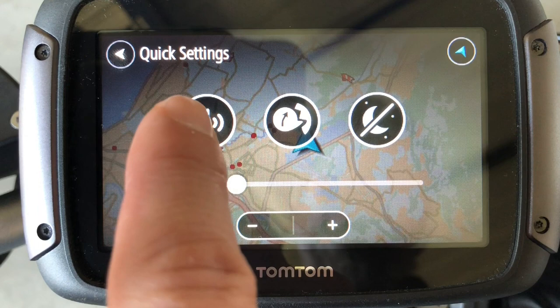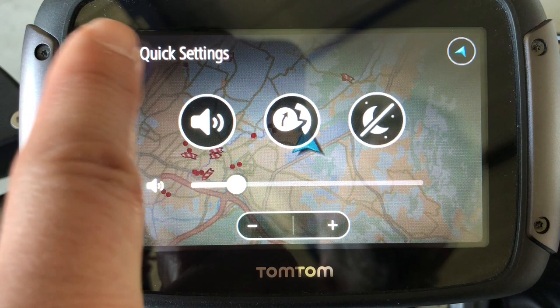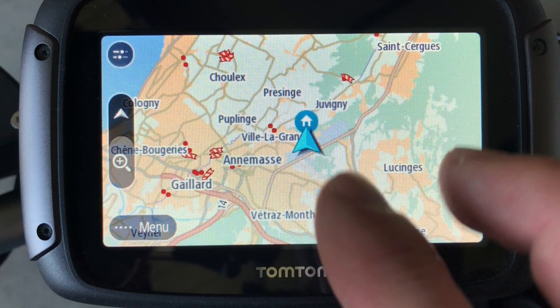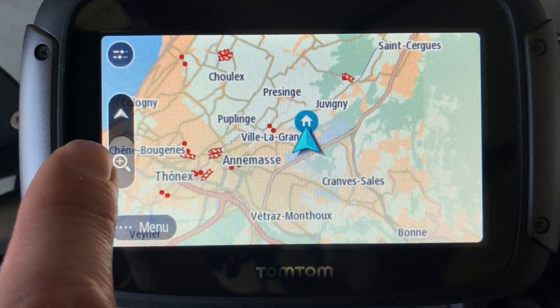This is the main screen. You have a shortcut here to the sound settings and voice instructions. You can switch the colors to night light or daylight — it switches automatically depending on the time of sunset. With this button, you can switch to the 3D view from the 2D view. You can have an overall view of your trip on the 2D view, and when you navigate, most of the time it's better to use the 3D view.